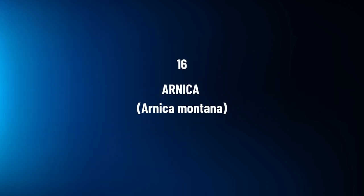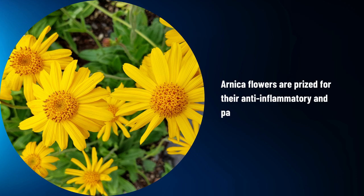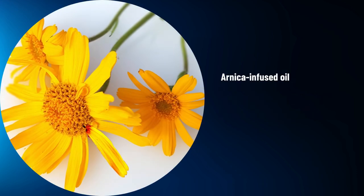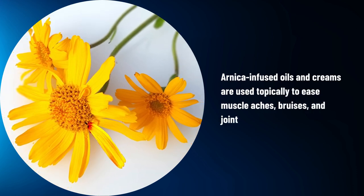Arnica, Arnica montana. Arnica flowers are prized for their anti-inflammatory and pain-relieving properties. Arnica-infused oils and creams are used topically to ease muscle aches, bruises, and joint pain.